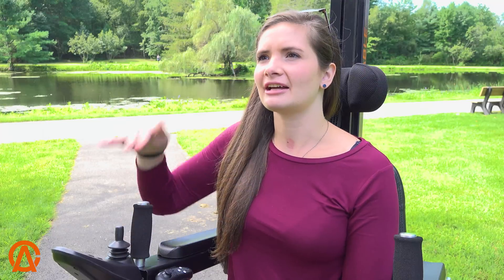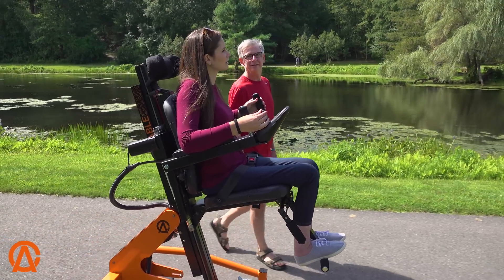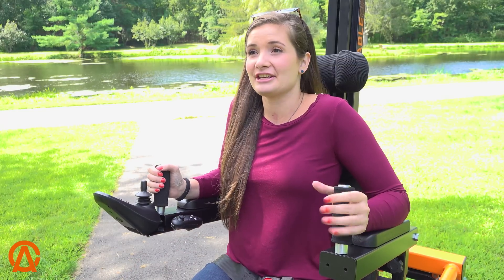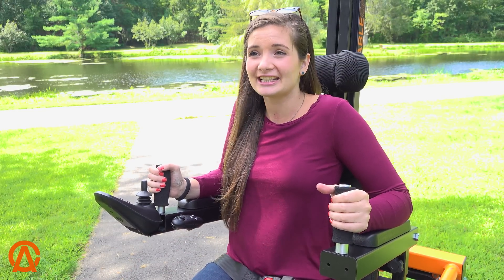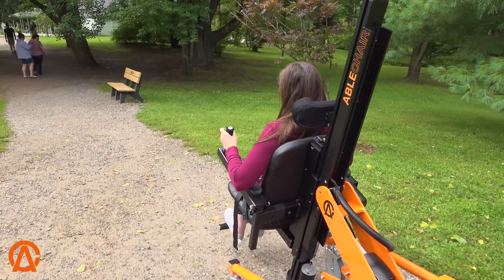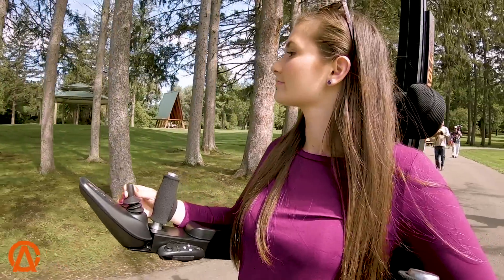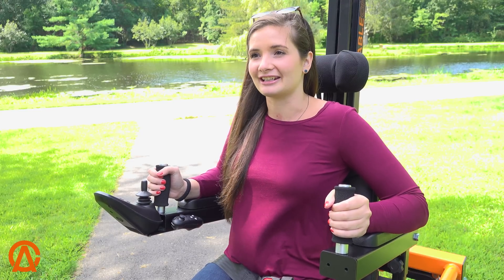It feels nice to be at eye level with people again. I haven't had that feeling in a while. I felt like these handles really helped with my stability. If I were to hit a bump or a rock or something, it wouldn't launch me forward like it might if I didn't have something like this. So it made me feel nice and secure to have something to hold onto right here.